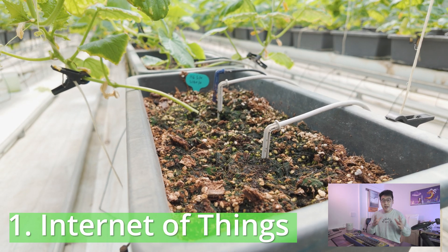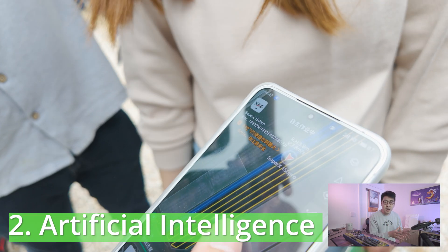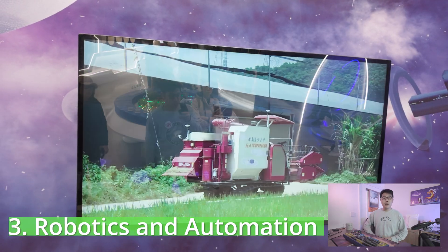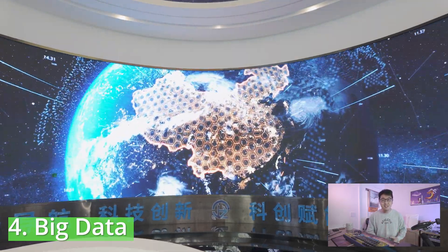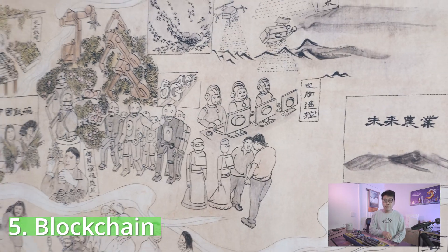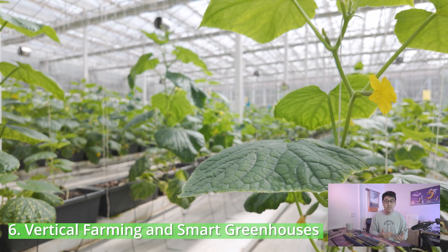Agricultural 4.0 is a system where AI and robotics revolutionize farming. Throughout this experience we saw several of its elements: Internet of Things with sensors tracking soil, weather, and crop conditions in real time; artificial intelligence analyzing data for optimal planting and pest control; robotics and automation with drones and tractors handling planting, harvesting, and spraying — all hands-free; big data from satellites and sensors guiding every decision to maximize output; blockchain to trace food from field to fork; and vertical farming and smart greenhouses cultivating crops indoors with precision.